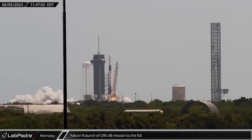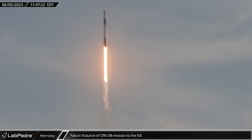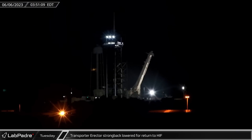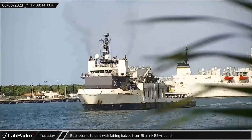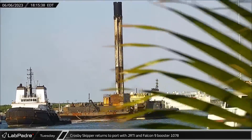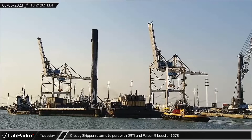Shortly before noon on Monday, Falcon 9 Booster 1077 lifted off on its fifth overall mission, carrying Cargo Dragon into space for the CRS-28 mission to the ISS. Early on Tuesday morning, the transporter erector strongback was lowered for return to the horizontal integration facility. Making an afternoon return to Port Canaveral, Bob returned with both fairing halves following the Starlink Group 6-4 launch. Not much later, the Crosby Skipper made its own return to port with Just Read The Instructions and Falcon 9 Booster 1078 in tow, having finished their part in the Starlink 6-4 mission.